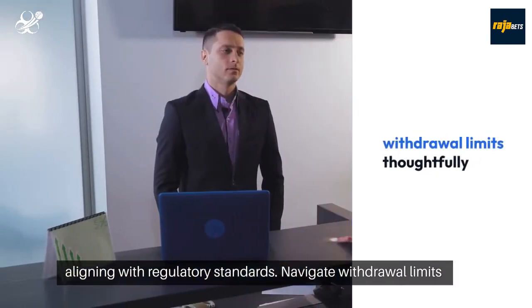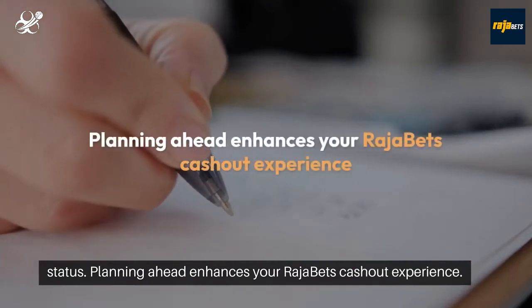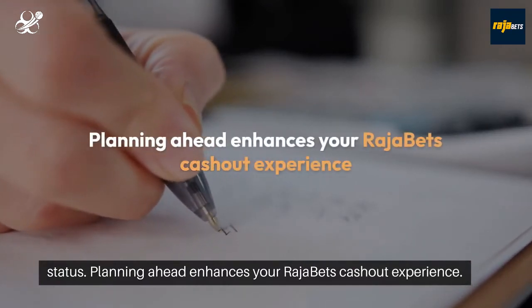Navigate withdrawal limits thoughtfully, considering your preferred method and account status. Planning ahead enhances your Rajabets cash-out experience.